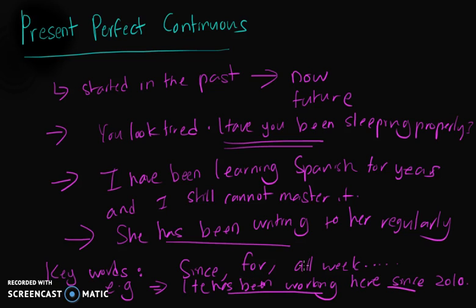I hope you learned something about present perfect continuous in this video. I look forward to seeing you again in my future videos. Thank you.